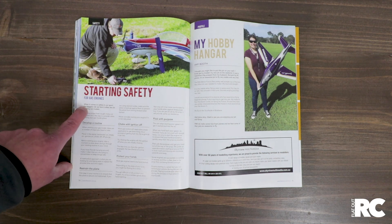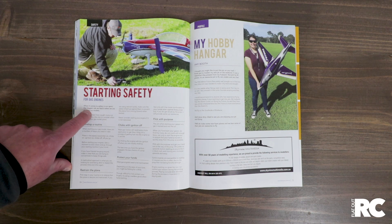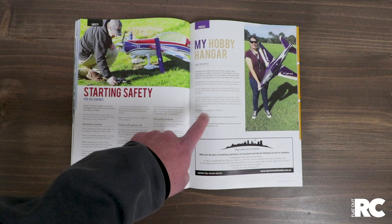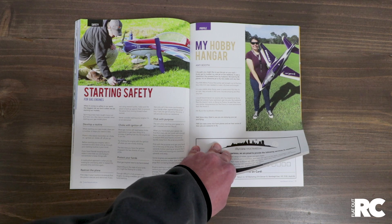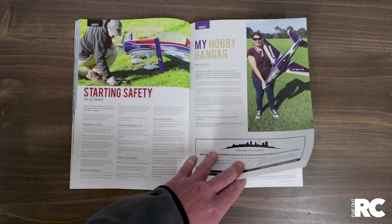We wrote a little article on safety for starting, especially around gas engines. It's something we want to do more of — a few more tips and tricks in our magazine. Amy Booth sent us this in via Facebook and we put it in the magazine like we said we would. She's profiling a little FMS Futura jet.